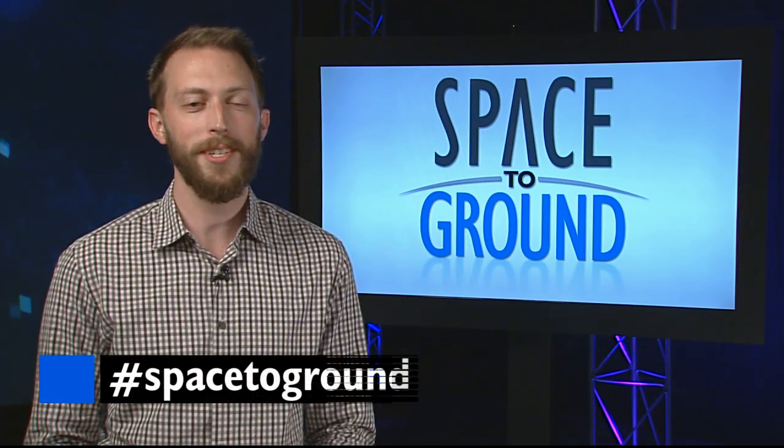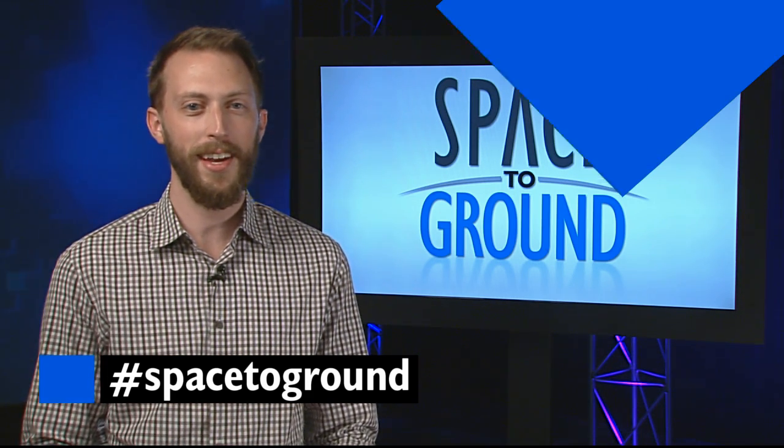Make sure to keep sending us your questions and comments using the hashtag space to ground. We'll see you next week.